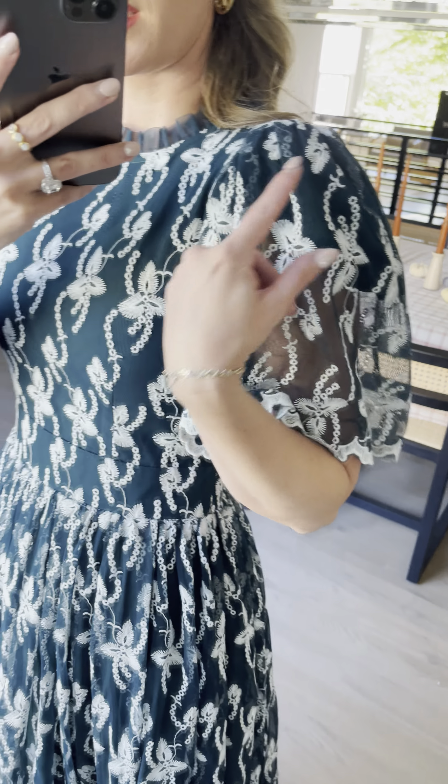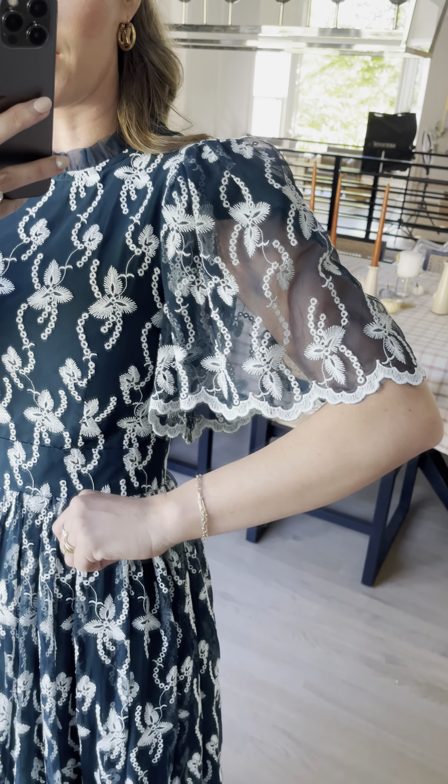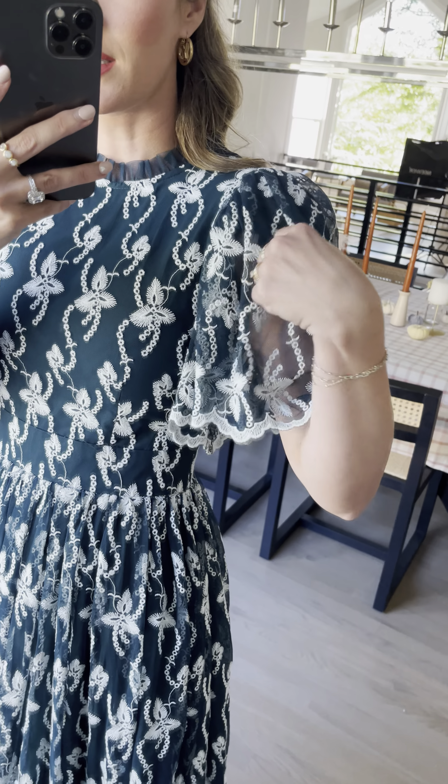It's got a fitted bust and waist and then a really pretty pleated flowy skirt. I love the detail on the arm — cute little cap liner up there, but then you still get the sheerness on the sleeves, so it gives it that dimension. It's so beautiful, and I love the scallop edge down here.